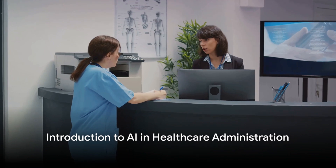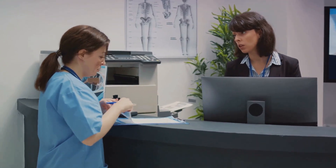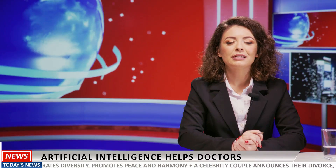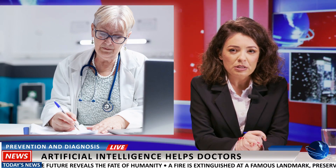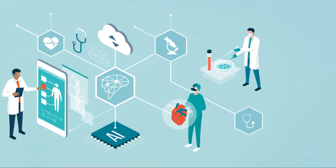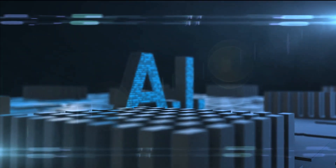Now imagine a world where these tasks are streamlined efficiently — a healthcare system where administrative tasks no longer consume hours of staff time, where errors are significantly reduced, and patient satisfaction is enhanced. This isn't some distant future; it's a reality taking shape today, thanks to the power of artificial intelligence. AI is a technological marvel impacting numerous sectors, and healthcare administration is no exception. With its ability to learn, adapt, and execute tasks with precision, AI is poised to revolutionize the way healthcare is administered. In simple terms, AI is a branch of computer science that empowers machines to mimic human intelligence — understanding natural language, recognizing patterns, making decisions, or predicting outcomes.